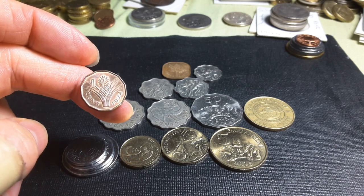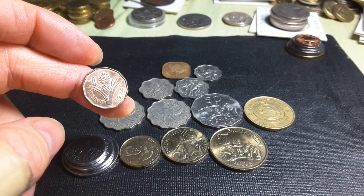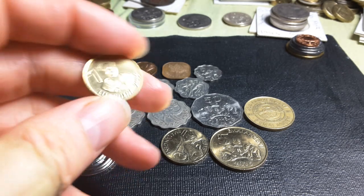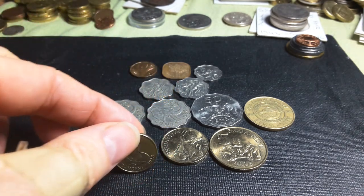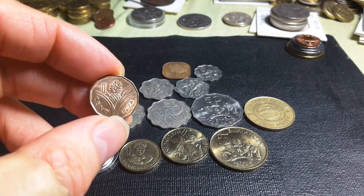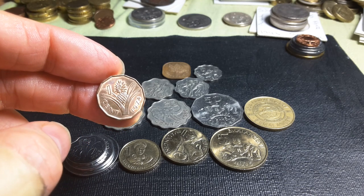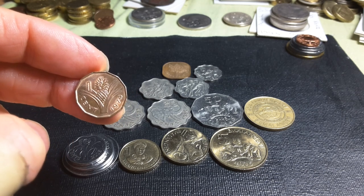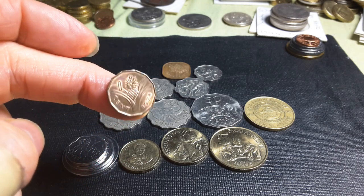The currency is actually called the Lilangeni and it's worth 100 cents, pretty much following the South African currency. These are not the same size as South African coins, although the South African Rand is actually legal tender in the country, but you can't spend these in South Africa.